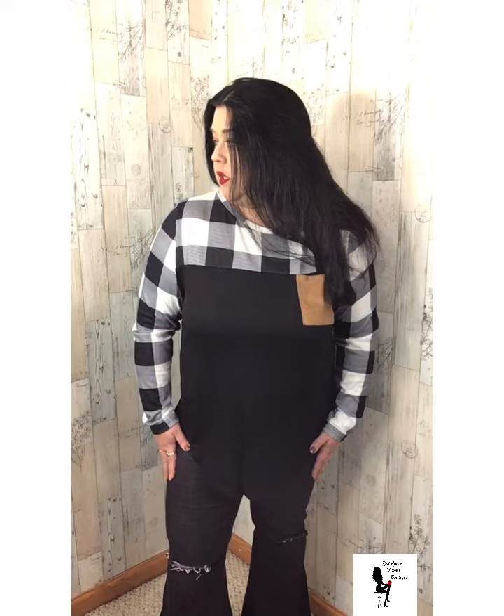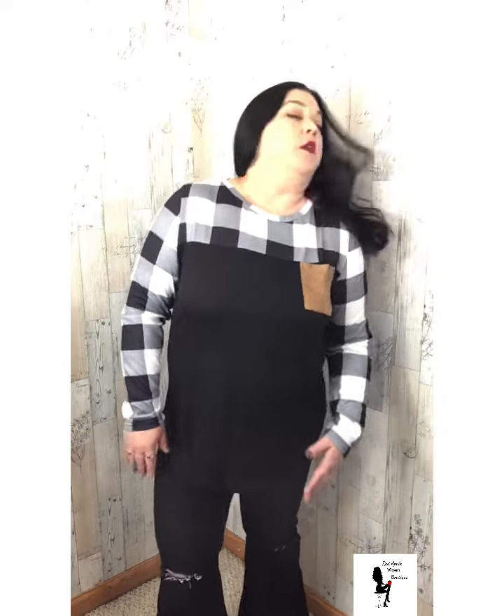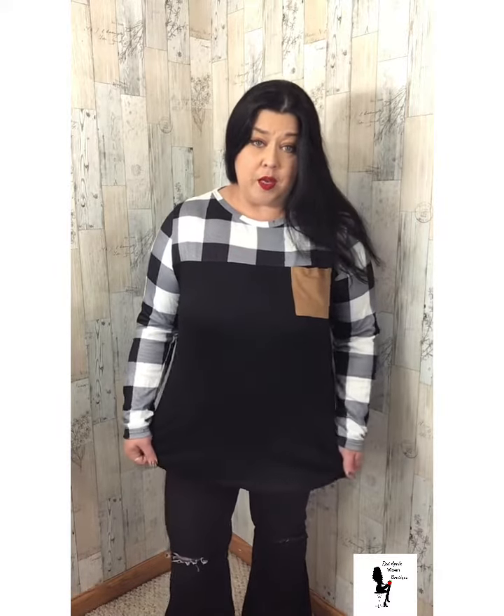It does have a functional pocket — it's a suede pocket. And pair this with black pants, black jeans, dark jeans — whatever your pleasure, because it's cute any way you cut it.